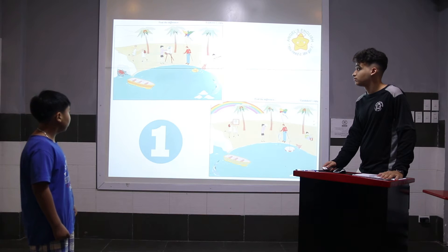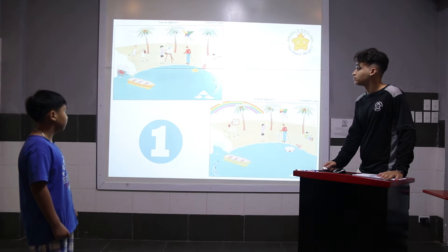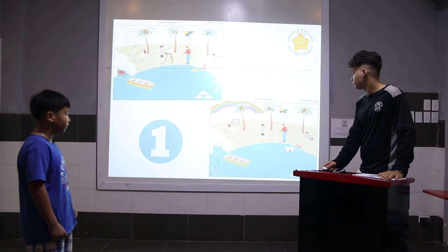In the picture one, the man hasn't got a fish. In the picture two, the man has got a big fish.